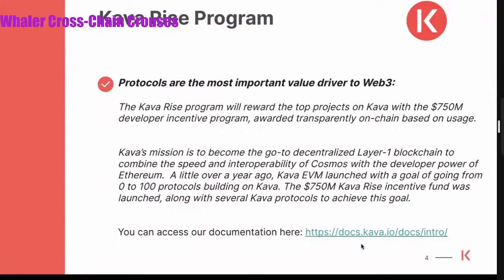If you'd like to learn more about how to build and the benefits and how to get started, you can access our docs at docs.kava.io. That will help you understand the benefits and how to get started, and to submit your project if you have one.